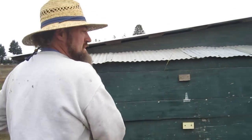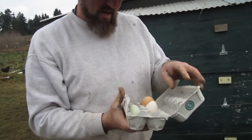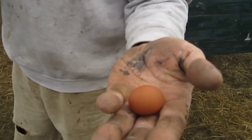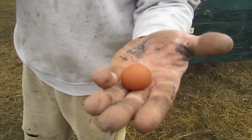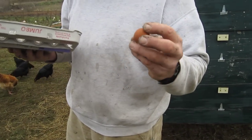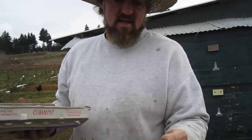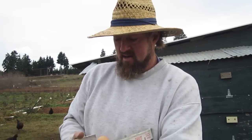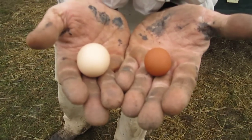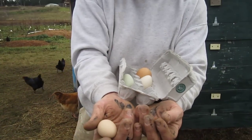I brought some samples today of eggs we've collected on the farm in the last week. Here's the smallest egg — this egg is from a cuckoo moran, and it's probably the first egg she's laid. If we were to crack this open, we'd probably find there's no egg yolk in it, just some white. Another interesting thing about this egg is how dark it is. If we compare this with another pullet egg, you can really see the difference — the cuckoo moran lays a very dark egg compared to the black star.